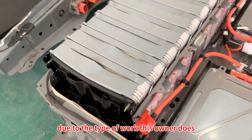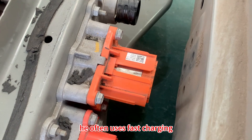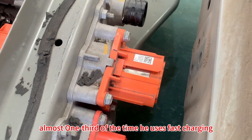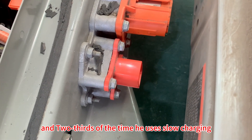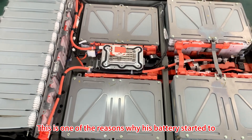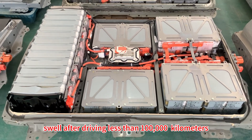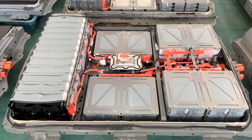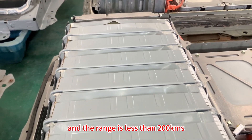Due to the type of work this owner does, he often uses fast charging. Almost one third of the time he uses fast charging and two thirds of the time he uses slow charging. This is one of the reasons why his battery started to swell after driving less than 100,000 km, and the range is less than 200 km.